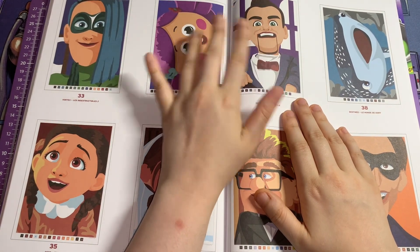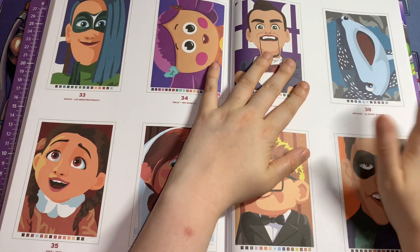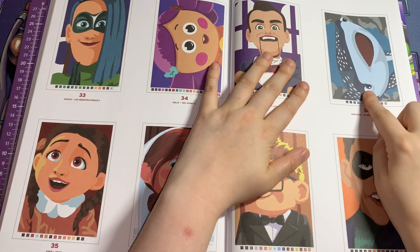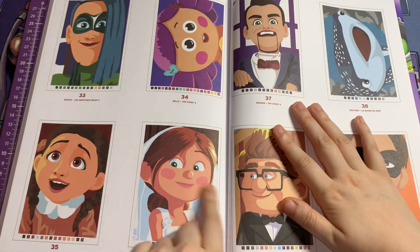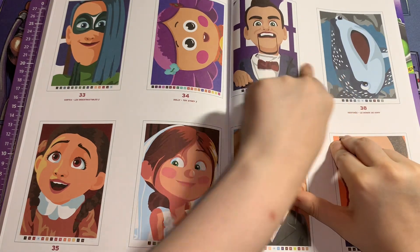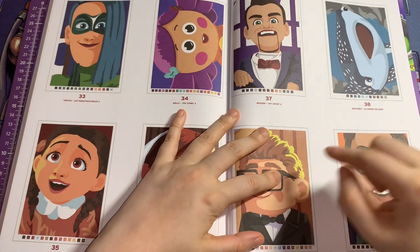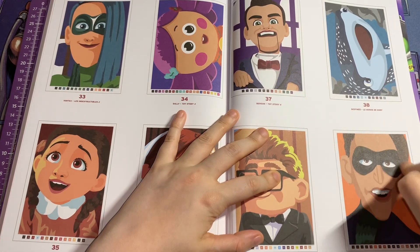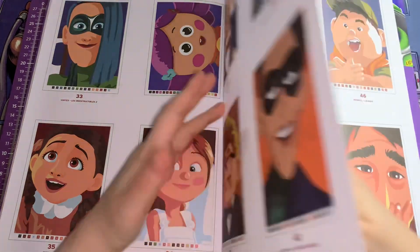This is Gabby Gabby's sidekick person from Toy Story 4. Then you've got Destiny from Finding Dory, and then Carl. That would have been nice if it was side by side — that's cute, the way he's looking out. Then this one is another villain I think from Incredibles 2.